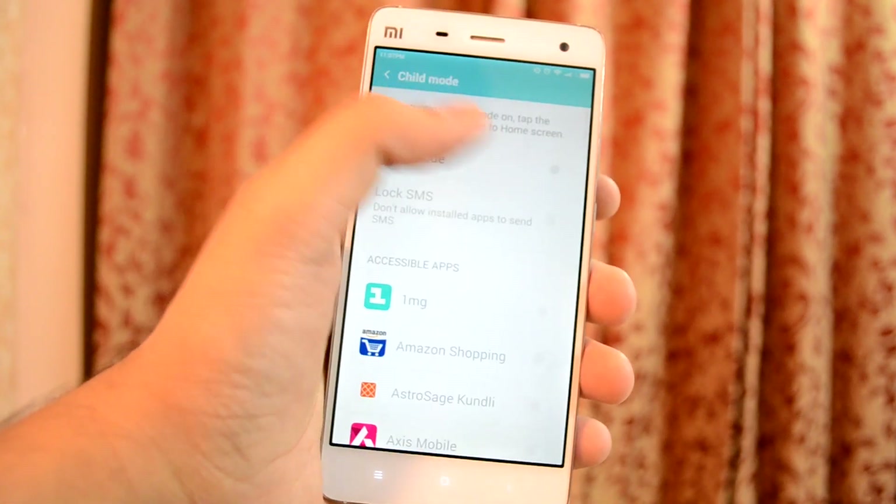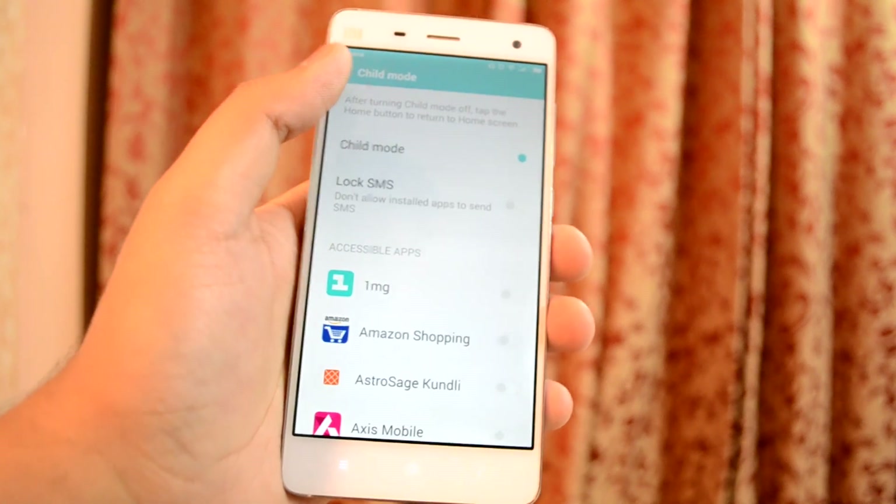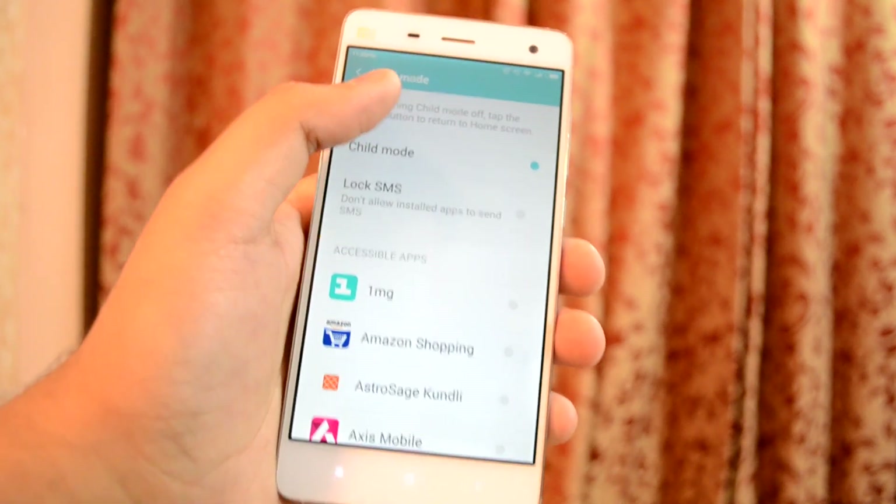In the settings app, one new tab added is Child Mode, which when enabled allows you to select which apps are accessible, so you can prevent children from accessing all the apps installed on the device.